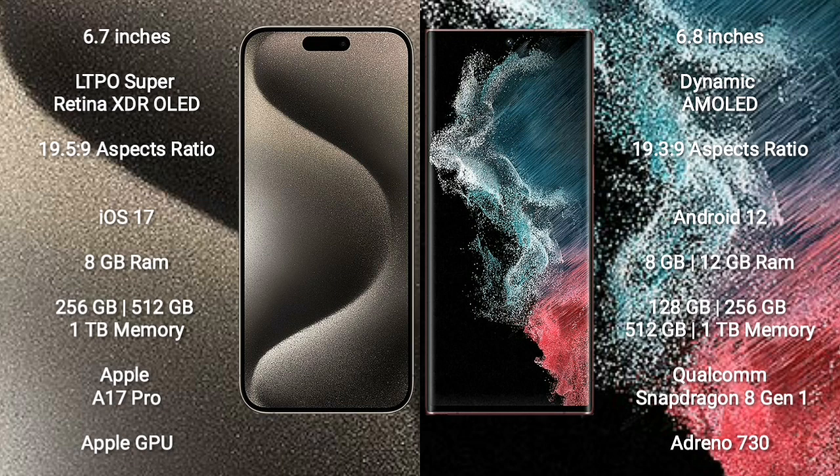iPhone 15 Pro Max comes with 8GB RAM and 128GB, 256GB, 512GB, or 1TB internal storage. It features the Apple A17 Pro Bionic processor and Apple GPU.